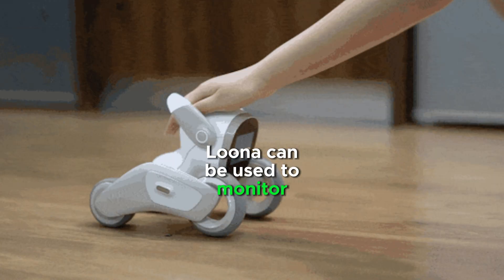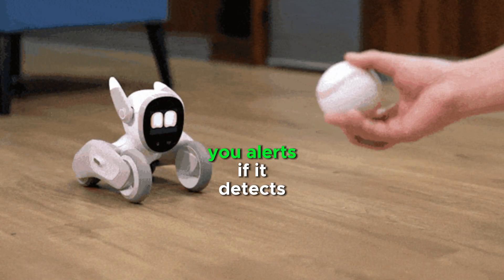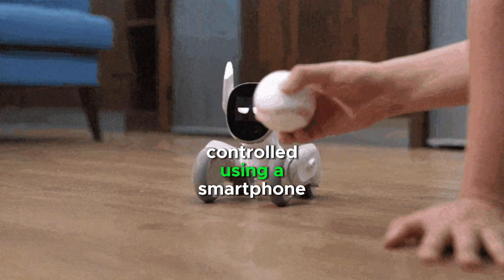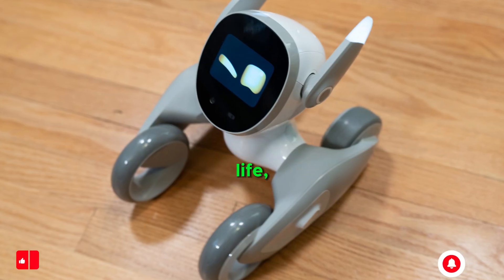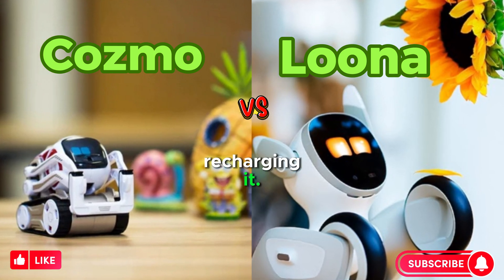Luna can be used to monitor your pets or children. It can patrol your home and send you alerts if it detects anything out of the ordinary. Luna Robot can be controlled using a smartphone app or voice commands, and it has a long battery life, so you can use it all day without having to worry about recharging it.